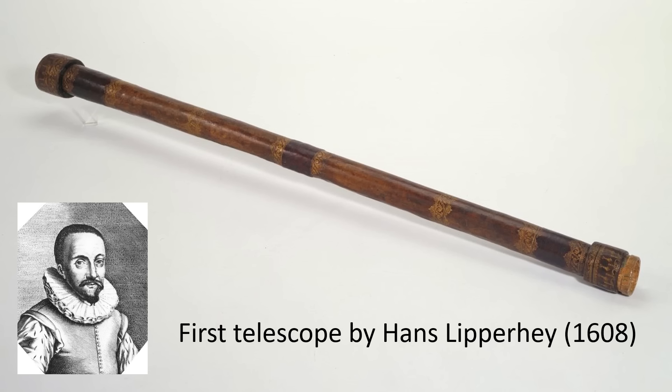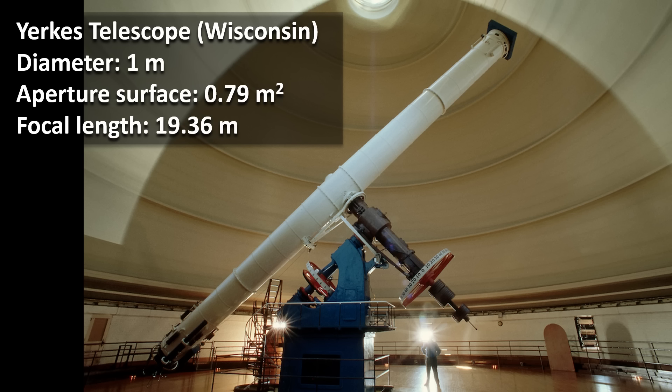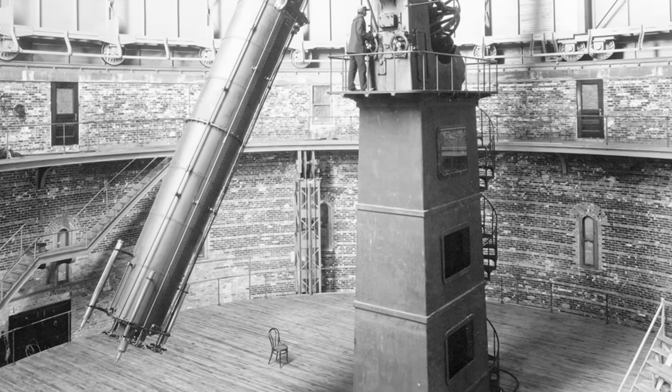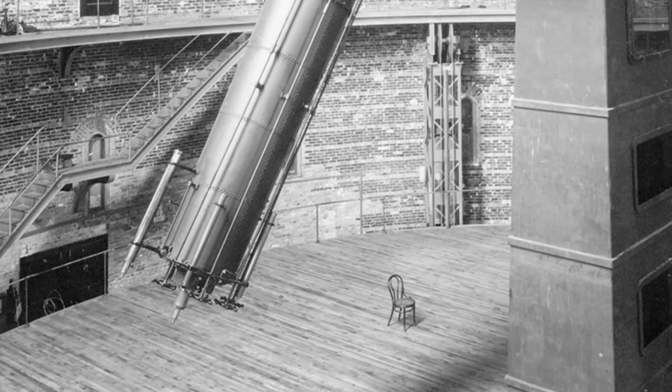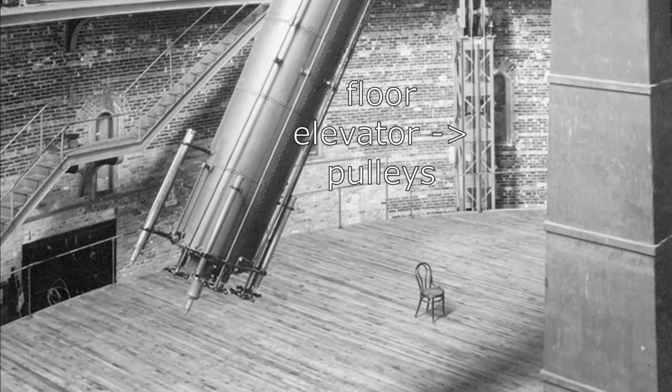A long focal length is also the reason why early telescopes had a long linear construction. An extreme example is found in the Yerkes telescope in Williams Bay, Wisconsin, which contains a lens with a focal length of more than 19 meters. Even though you can achieve a very high magnification this way, it is obviously not a very practical instrument — for example, you need an elevator to move the floor up and down in order to look at the sky under different angles.